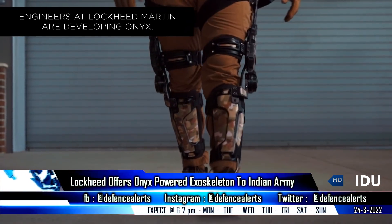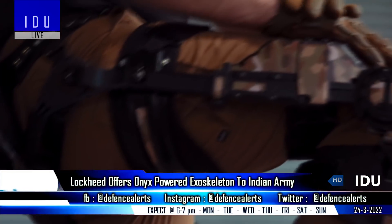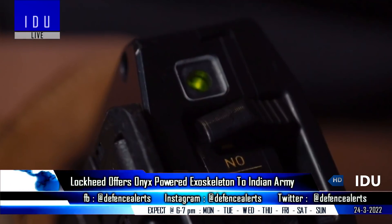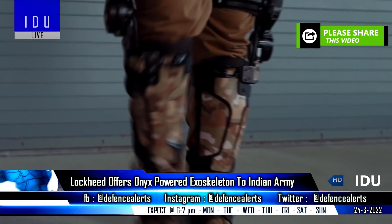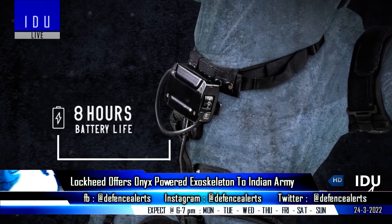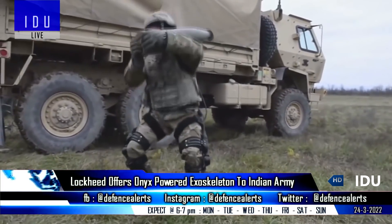US firm Lockheed Martin has offered its Onyx lower-body powered exoskeleton to the Indian Army, and the company is looking to tie up with Indian firms and the Indian Army to fine-tune the system to meet Indian Army requirements. The Onyx weighs around 9kg including its battery and features predictive artificial intelligence. Sensors located at the knees, hips, and feet collect data based on soldiers' movement, and the AI enables the device to predict the user's next movements and react accordingly in less than 150 milliseconds.